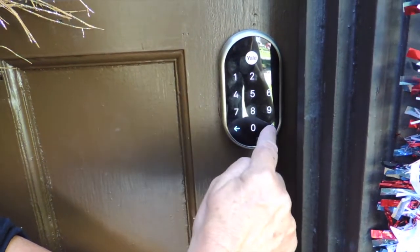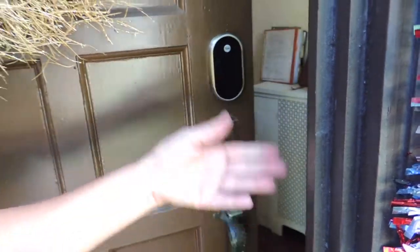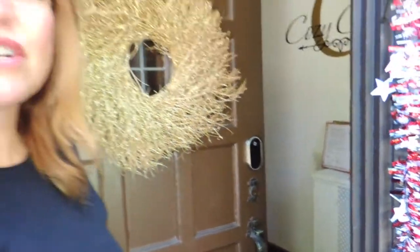So you put the four numbers in, then you push the check button. It works for the back door as well. Everybody will have their own code — it's different every time.